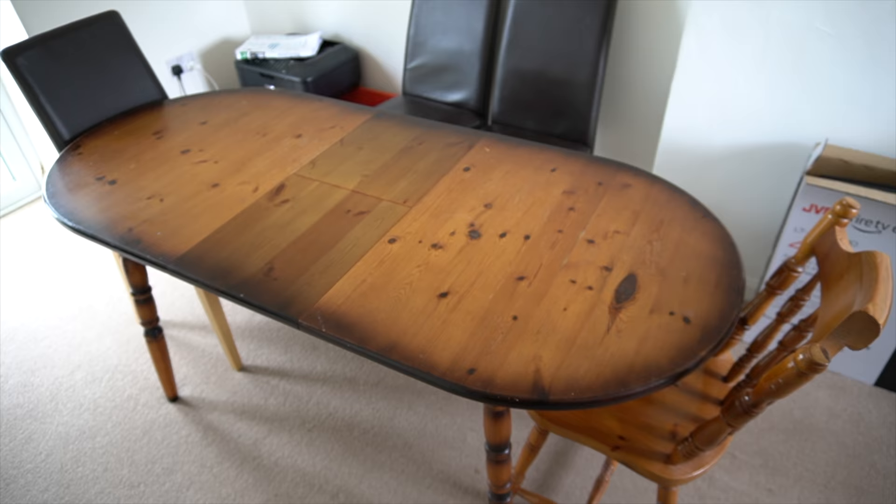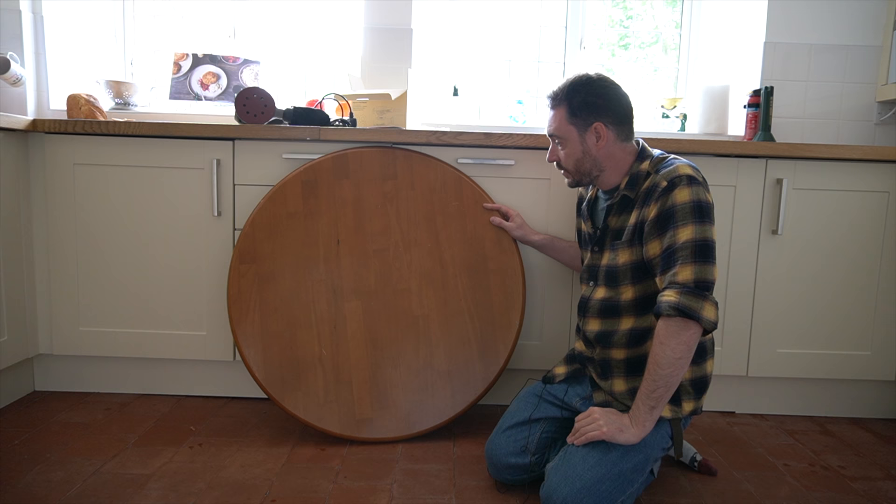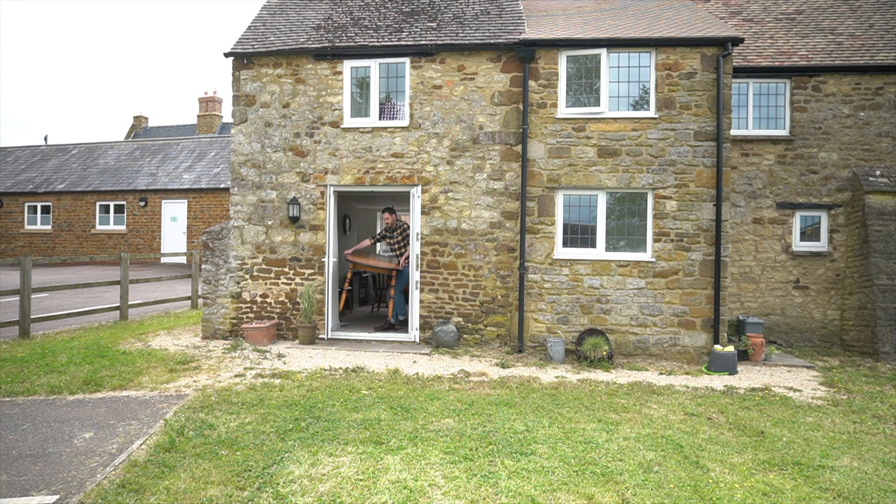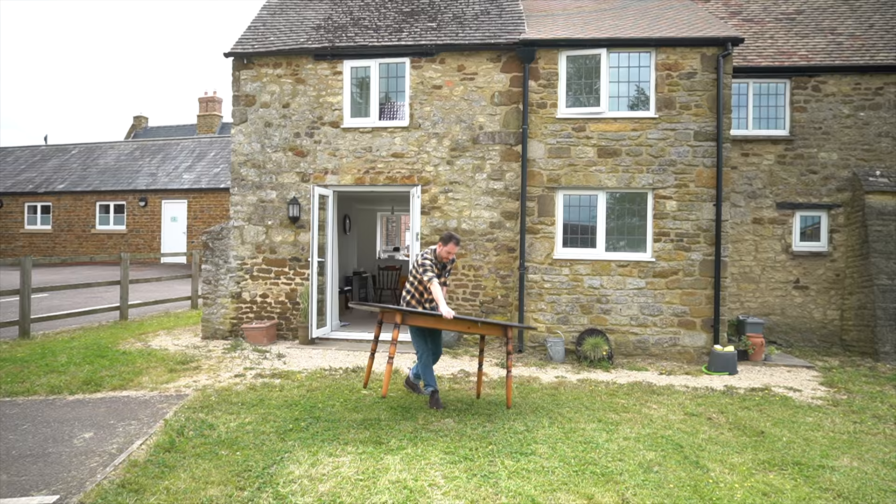The other jobs that need doing are a couple of tables. There's one with a really dated, horrible yellow varnish on it, but the unfinished underside actually looks quite nice. So I think some sanding down and then finishing with the same worktop oil so it matches the countertops.